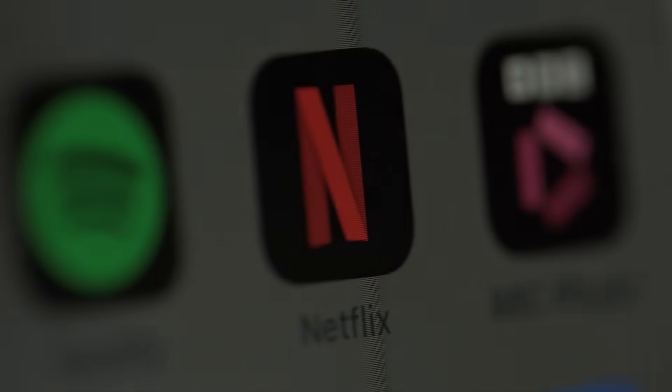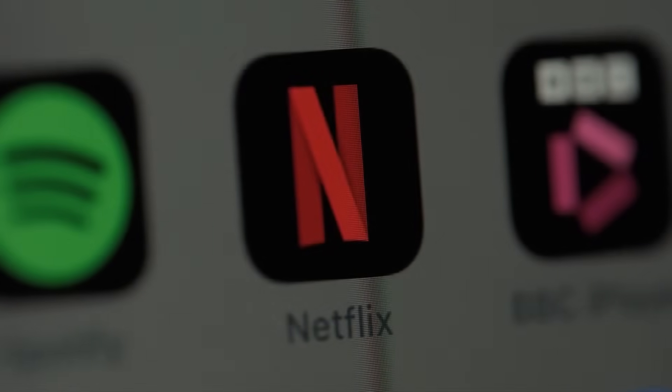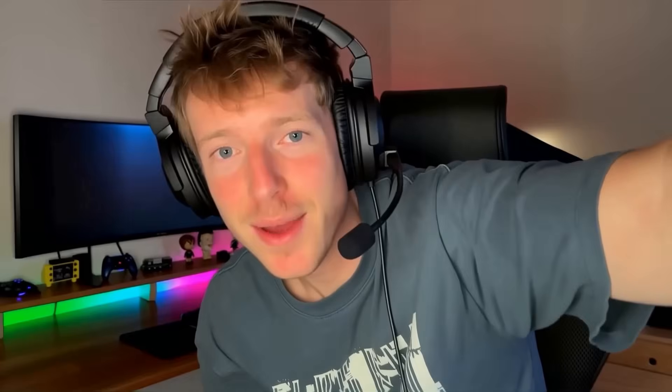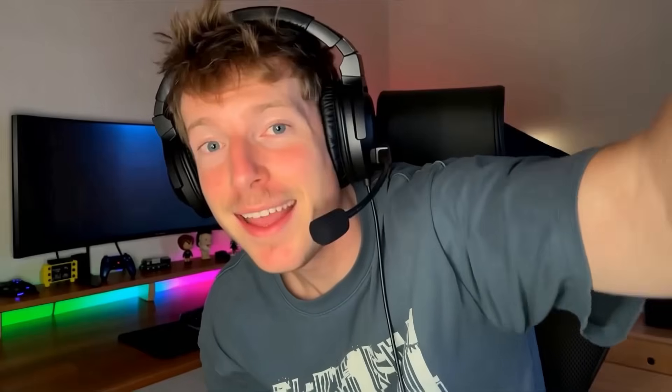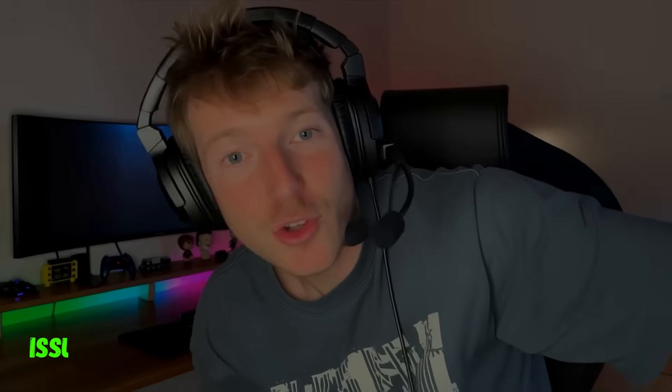After that, just open your usual streaming apps — Netflix, Prime Video, Disney+, whatever — and you'll notice that everything's available again, just like at home. The best part? It's all encrypted. No one — not your hotel Wi-Fi, your ISP, or random trackers — can see what you're doing. If you run into any issues setting it up, just drop a comment below.